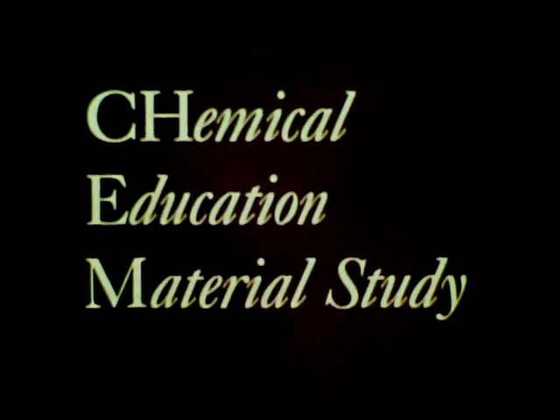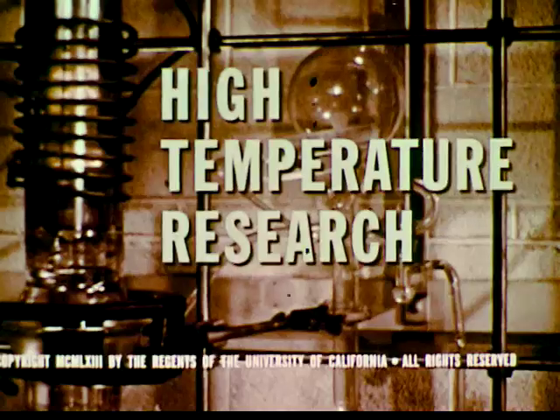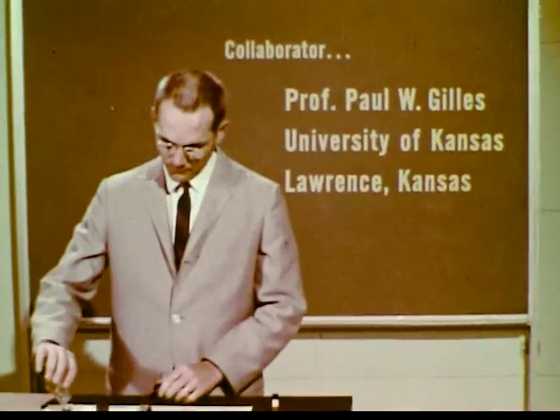This is a CHEM Study film, a production of the Chemical Education Material Study. Let's begin with a question: why do we know more today than we knew yesterday? Why did we know more yesterday than we did a year ago, or a generation ago? We know more now than previously because scientists have been actively and vigorously engaged in fundamental research.